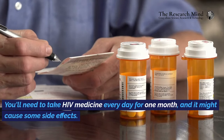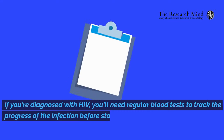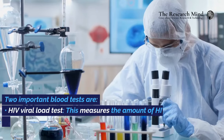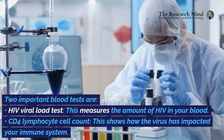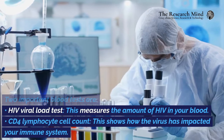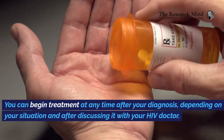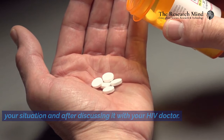You'll need to take HIV medicine every day for one month, and it might cause some side effects. If you're diagnosed with HIV, you'll need regular blood tests to track the progress of the infection before starting treatment. Two important blood tests are the HIV viral load test, which measures the amount of HIV in your blood, and the CD4 lymphocyte cell count, which shows how the virus has impacted your immune system. You can begin treatment at any time after your diagnosis, depending on your situation and after discussing it with your HIV doctor.